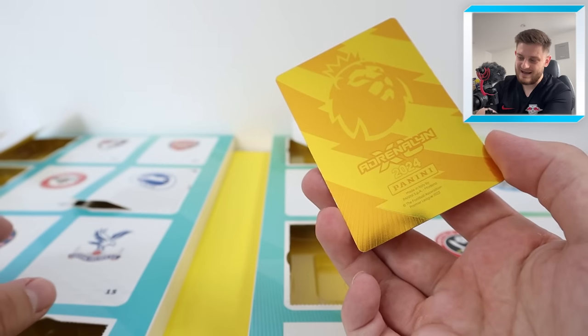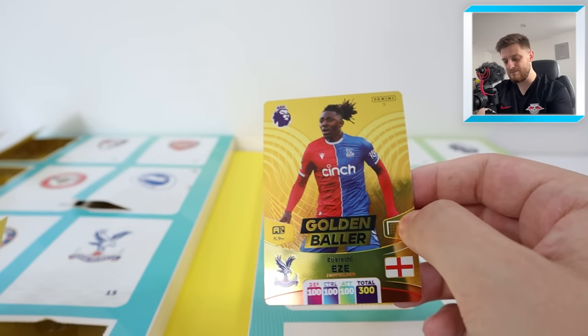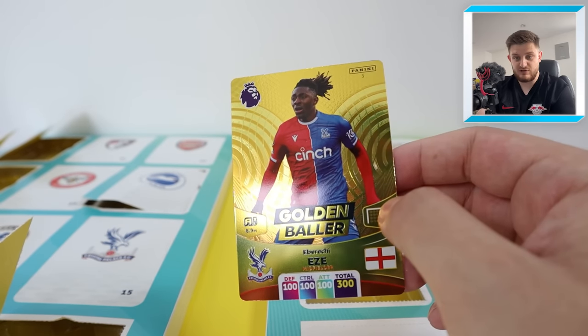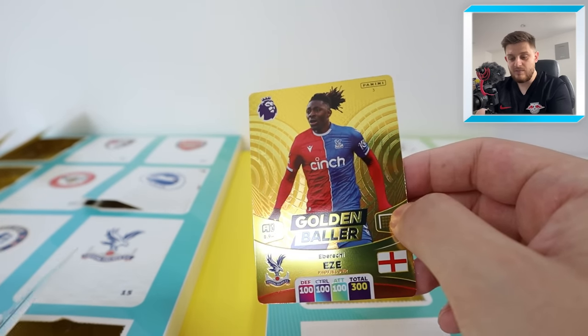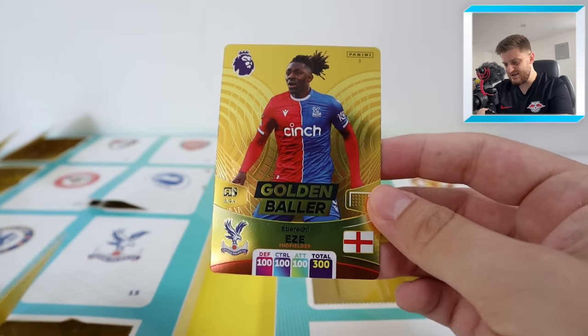In just a regular pack as well — that's the joy of it. Imagine on the 9th of December, if you're opening it like an advent calendar, you open it up and you get a golden baller. What a way to start the day!